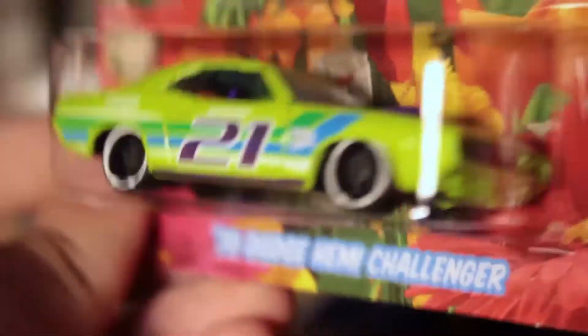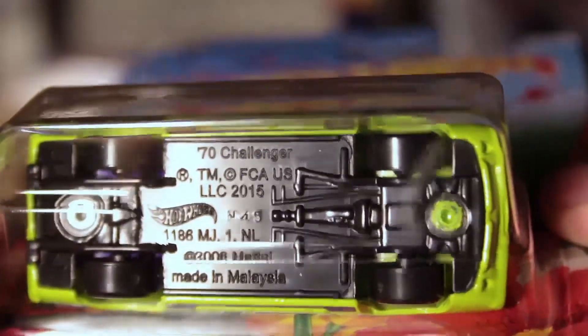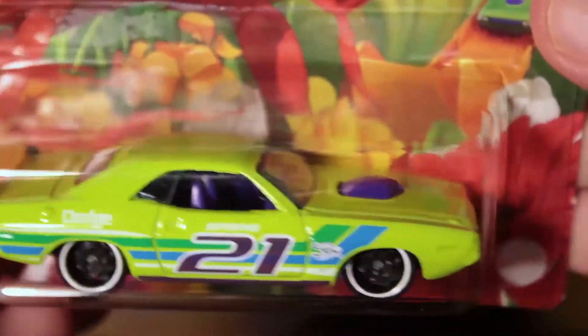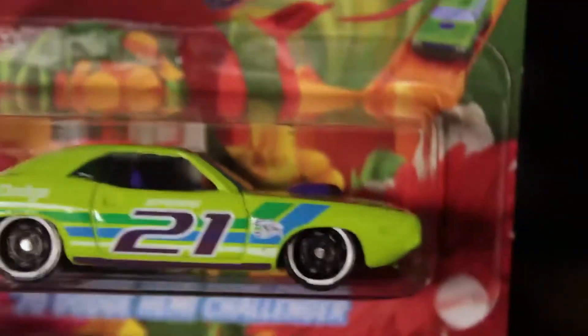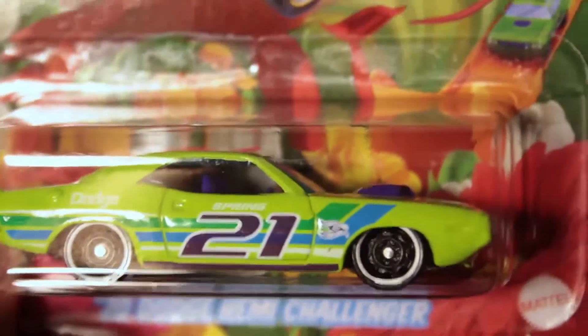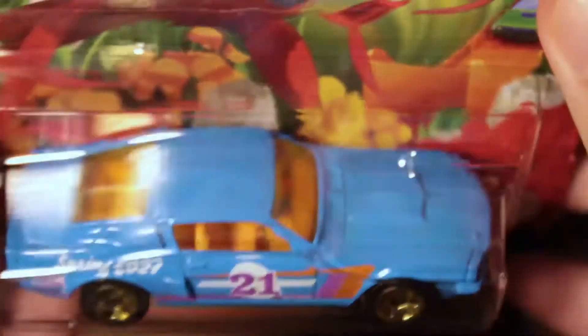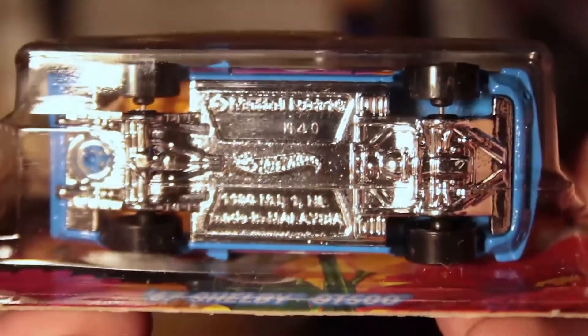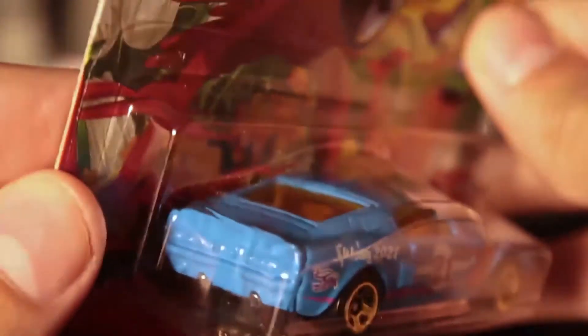Next is the '70 Dodge Hemi Challenger — a great Mopar car. It has a purple interior with the engine sticking out, dark green and blue tampos, and the number 21 on it. All five cars have the number 21.